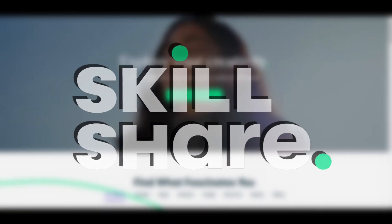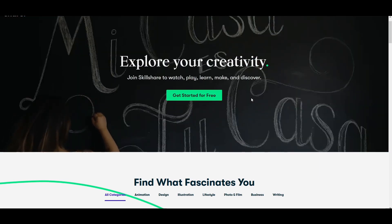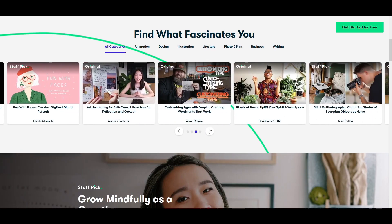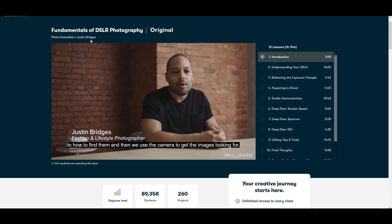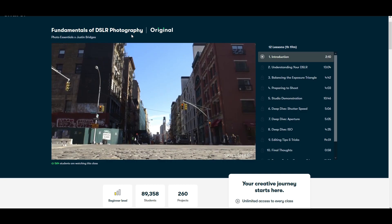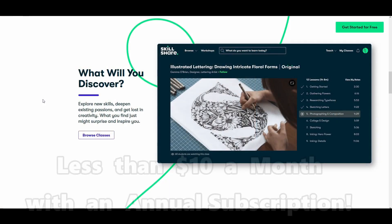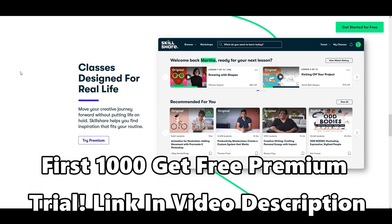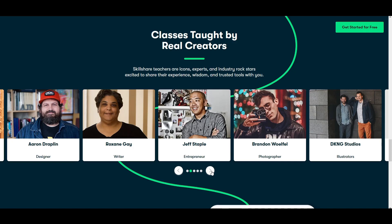Today's video is sponsored by Skillshare. Skillshare is an online learning community with thousands of inspiring classes for creative and curious people. Explore new skills, deepen existing passions, and get lost in creativity. Skillshare offers classes in animation, design, photography, film, web design, financing, marketing — pretty much anything you'd like to learn about from the comfort of your own home. A particular class that caught my eye by Justin Bridges is the Fundamentals of DSLR Photography, which will help me deliver better image quality for you guys on YouTube. Skillshare is also incredibly affordable, coming in at less than $10 per month for an annual subscription. For the first 1,000 people to use the link in the video description, you'll get a free trial of the Skillshare Premium Membership. Head on over to Skillshare using the link in the description below and start learning today.